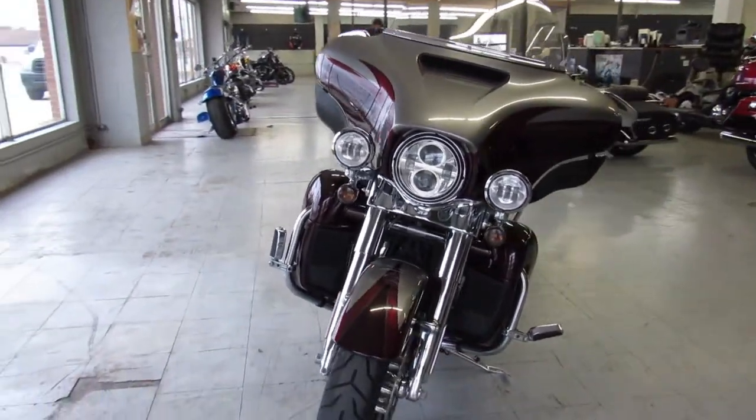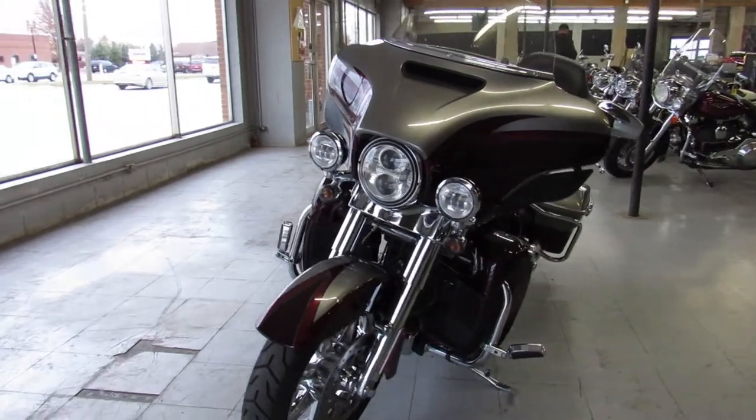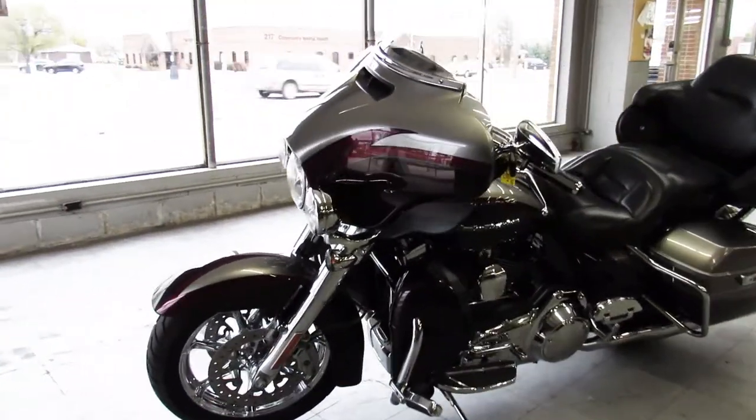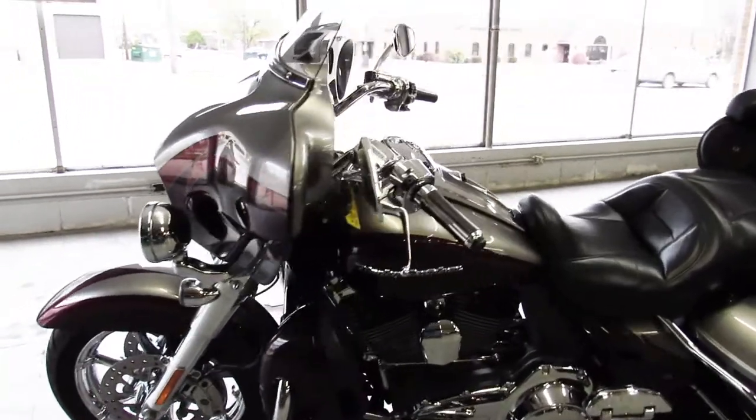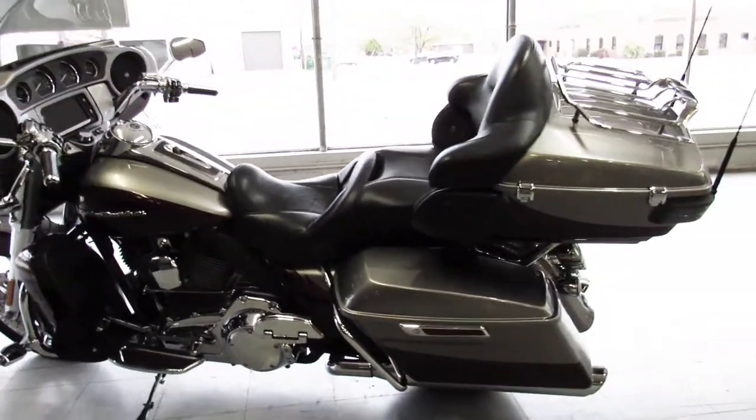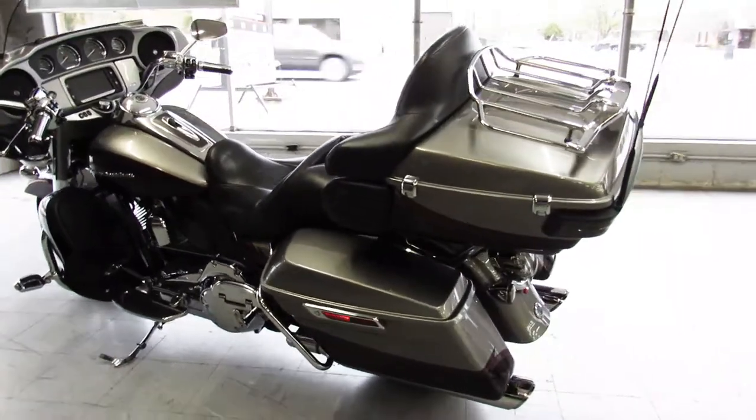That's ApprovalPowersports.com. Or give us a call at 888-RIDE-990, 888-RIDE-990. We have financing programs, leasing programs, layaway programs, and we deliver anywhere in the United States.